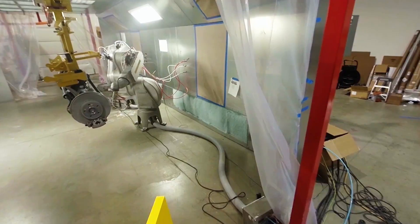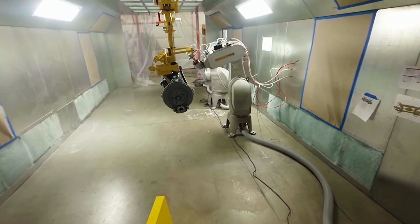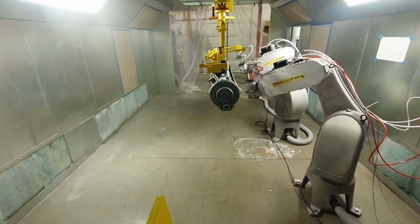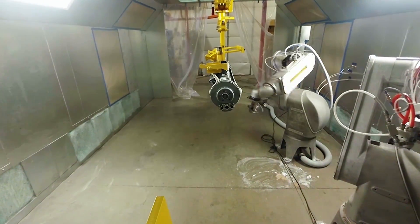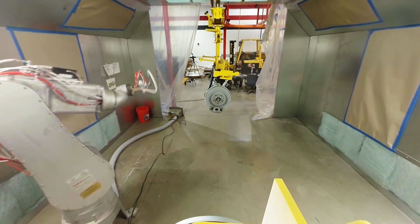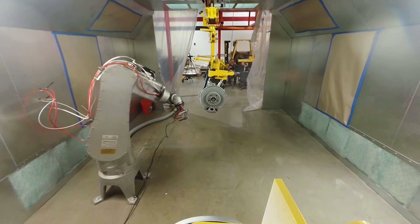I'm Bill Angston, the Vice President of Business Development for Compass Automation. We're based in Elgin, Illinois, and this project is specifically for paint automation. It's a full turnkey system with an overhead conveyor, robotic painting, and robotic load and unload to the overhead conveyor.